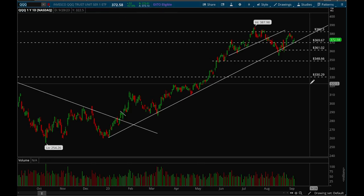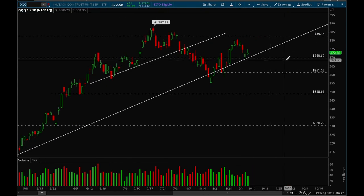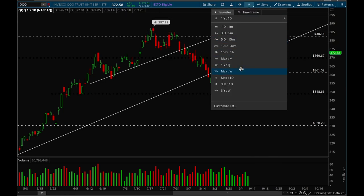Next up, QQQ. Same situation — key level of support is 369 and key resistance is 382. So far it's just stuck in that range. There's a good chance that we're going to tighten up and then potentially make a big breakout or breakdown. Either way, we'll see a big move coming up in the upcoming weeks.